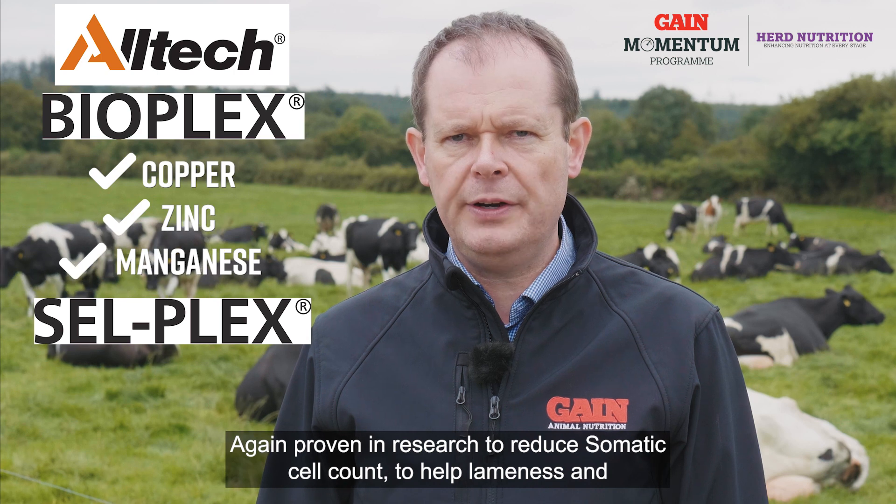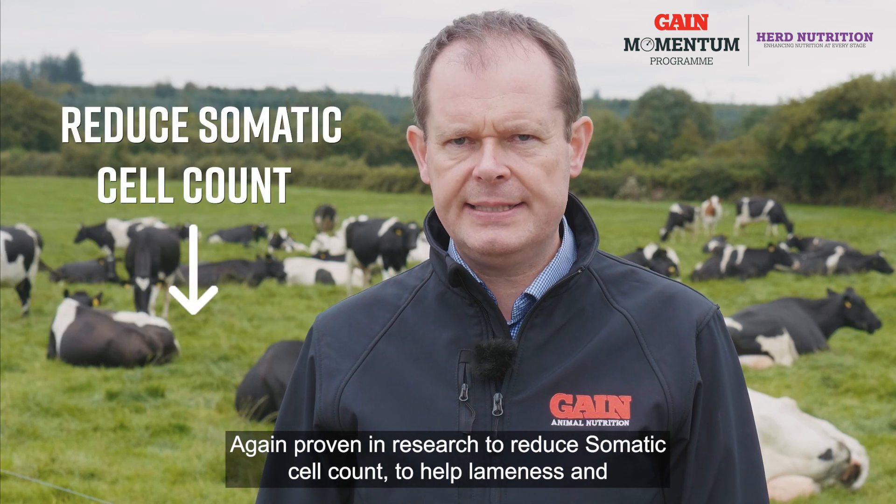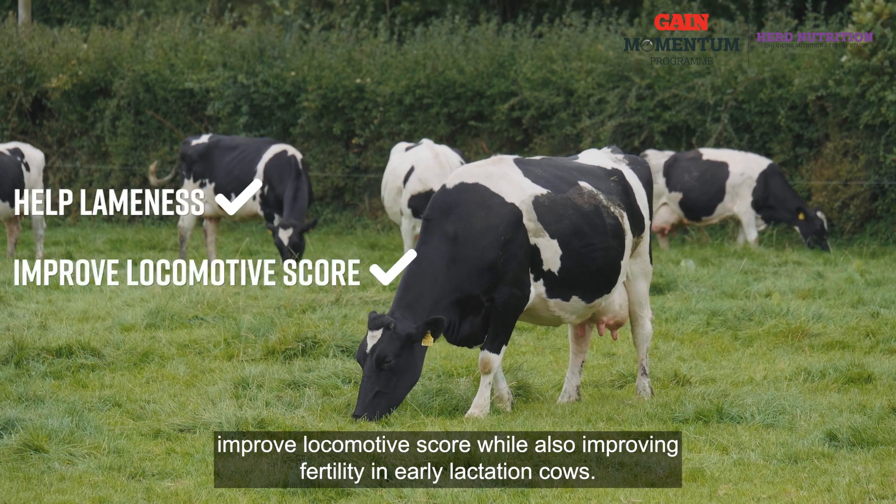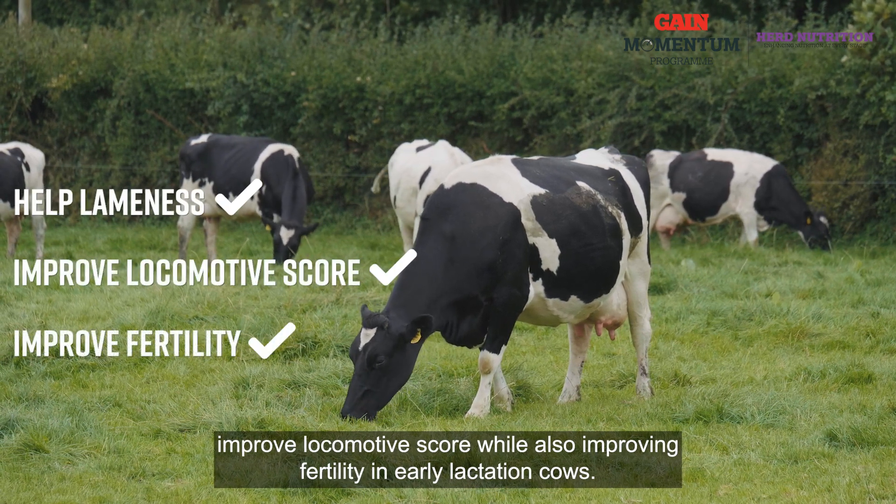These have been proven in research to reduce somatic cell count, help with lameness and improve locomotive score, while also improving fertility in early lactation cows.